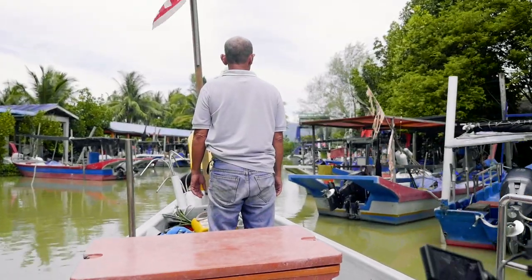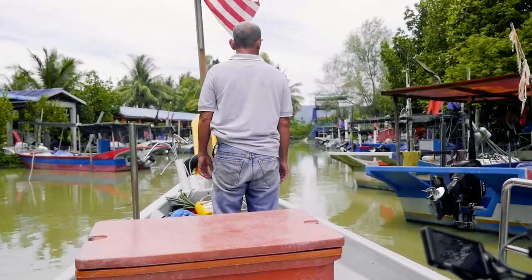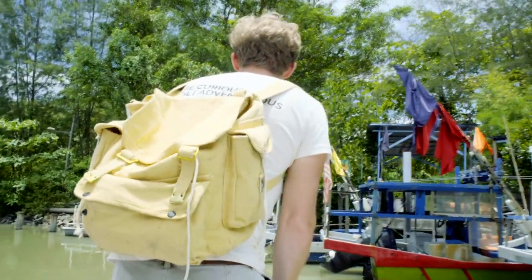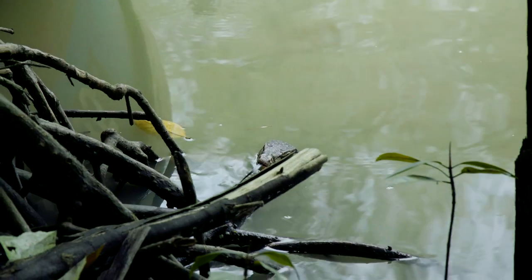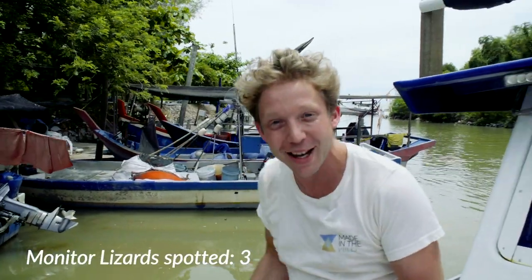We're going to be using this boat to try and catch one. Another little monitor lizard — oh, that's so cool! This is unbelievable. I haven't seen any monitor lizards my whole time in Asia, but I come here into this fishing village and they are everywhere. Look at this little baby one there in the boat. Amazing. Monitor lizards are awesome.